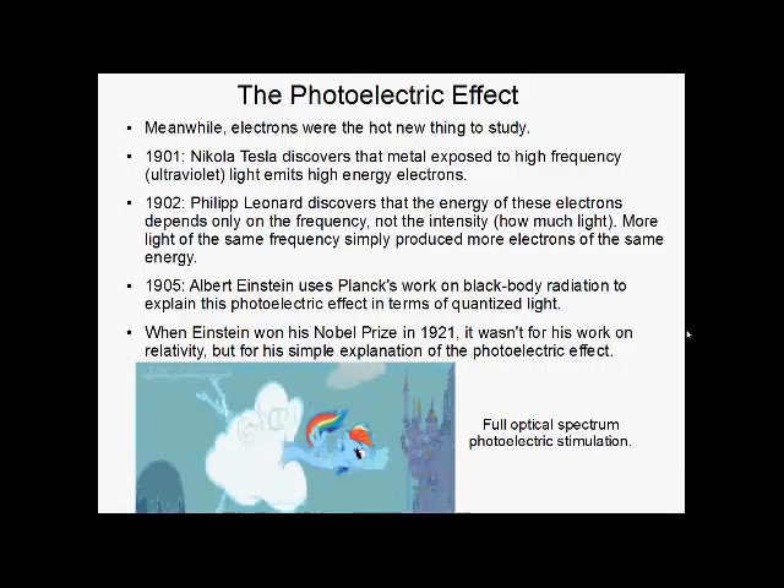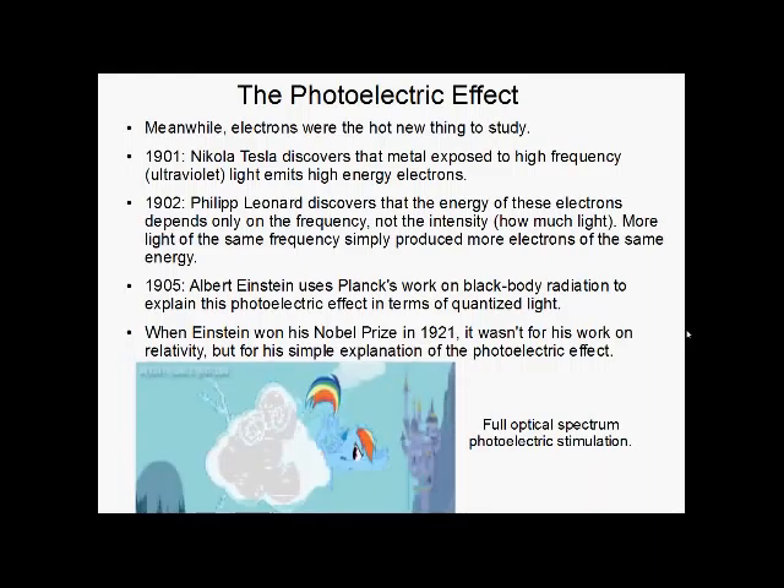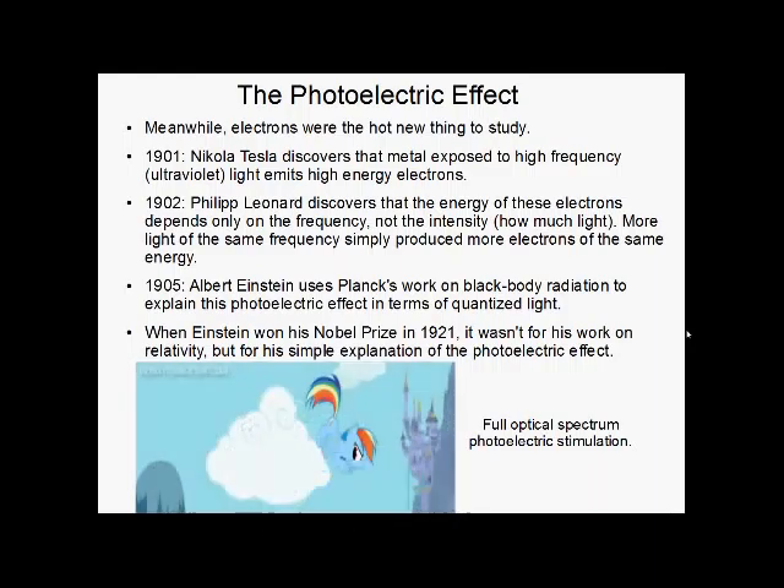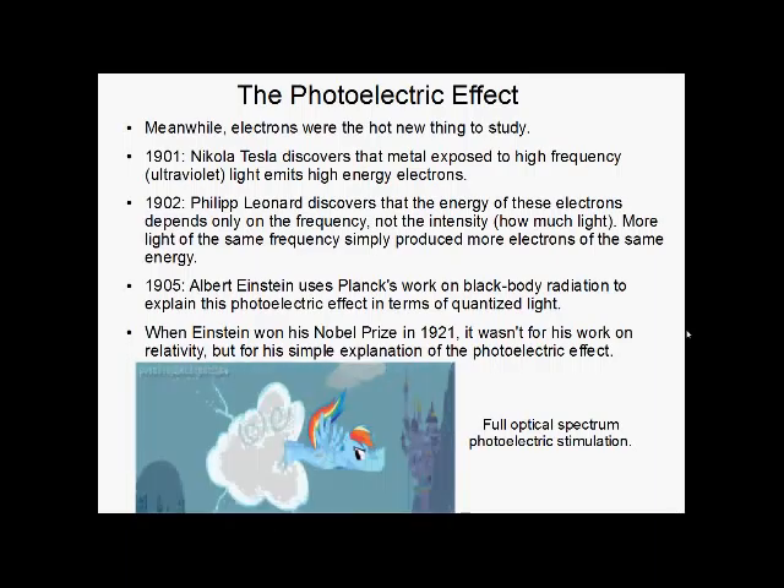However, there was another thing called the photoelectric effect. People had been studying electrons ever since they were discovered. In 1901, it was found that exposing metal to high-frequency light produces high-energy electrons coming out of it. A year later, Philip Lenard discovered that the energy of these electrons depends only on frequency, not how much light you shine on it — more light of the same frequency just gives more electrons of the same energy. In 1905, Albert Einstein used Planck's work on black body radiation to explain this photoelectric effect in terms of quantized light. This is what won him his 1921 Nobel Prize, not his work on relativity.